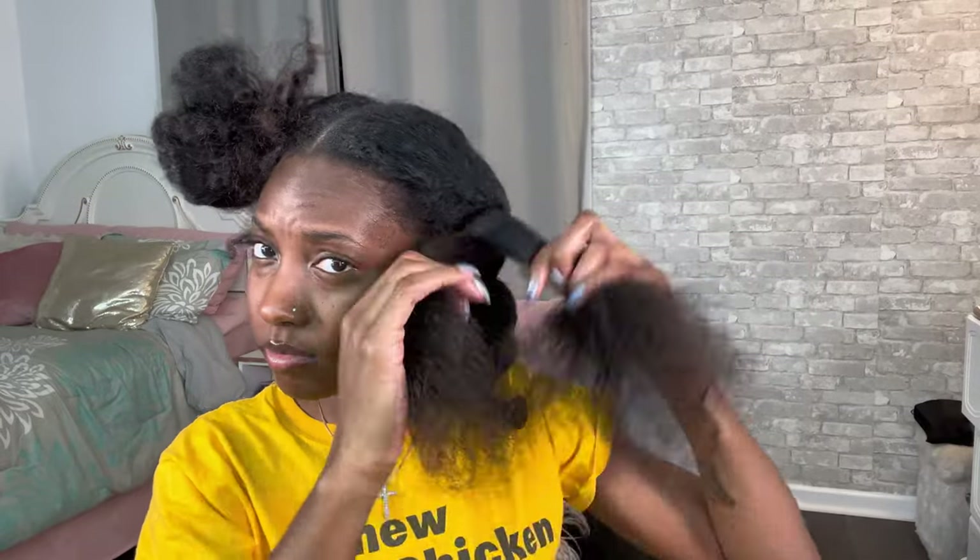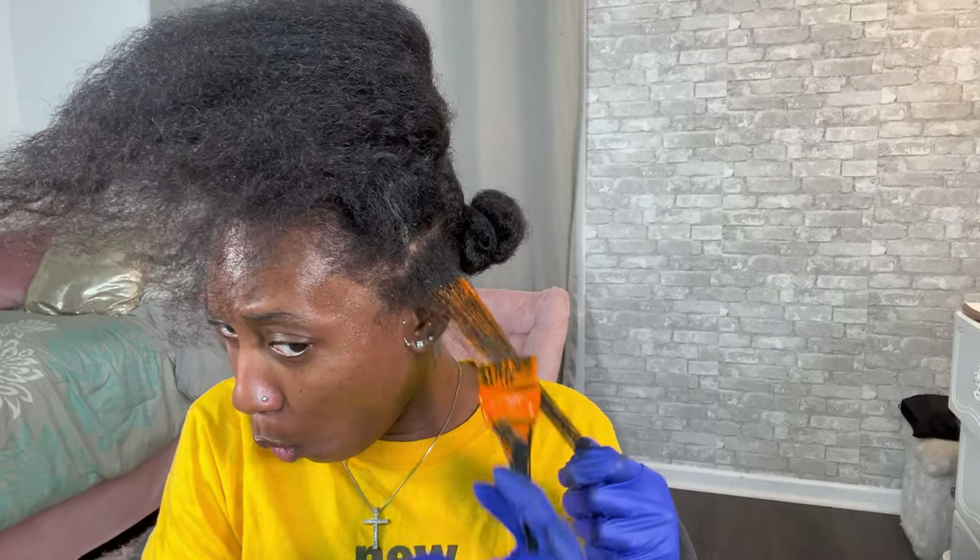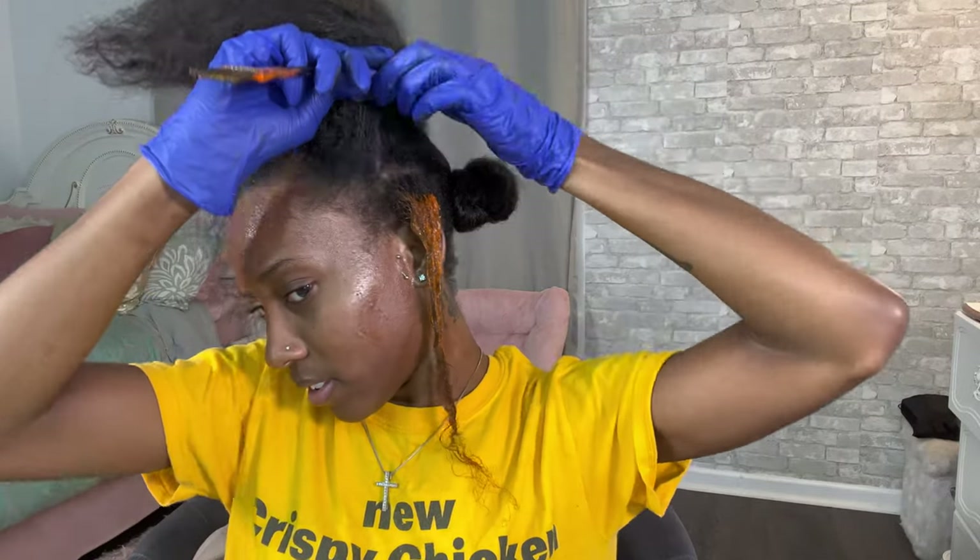Now that I have four sections, I'm gonna comb this out. I like to use a detangling brush because wide tooth combs are not it — ladies, stop using them. I put the vaseline on the hairline and honestly, it's already on — we're doing it!